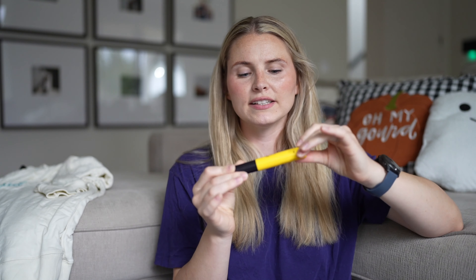Also from DIBS, this is their double makeup brush. I think one side is for bronzer and the other for blush, but I just use it for whatever I want. It feels so good on my skin — it just applies bronzer and blush really well, or anything else I'm trying to apply.